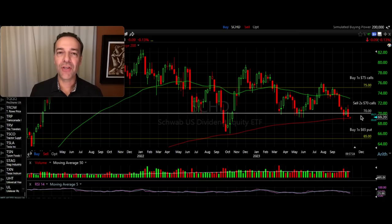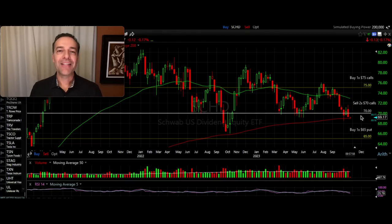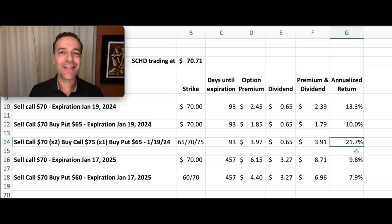The perfect outcome for this position is for SCHD to trade below $70 per share at expiration. As long as there's nice extrinsic value in the $70 call option that you've sold, the likelihood of it being assigned is very small. This position is designed for situations where you feel strongly that SCHD will trade below $70 per share over the next three months. If SCHD trades below $70 between now and expiration, we're looking at a 21.7% annualized return — and remember, we also have the $65 put option providing downside protection.